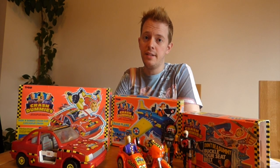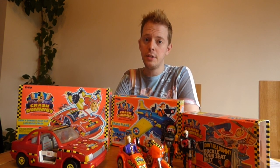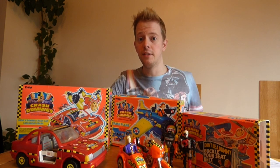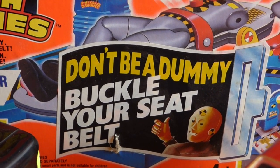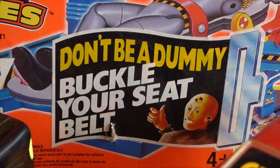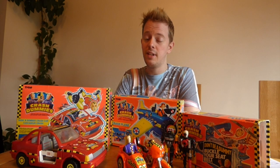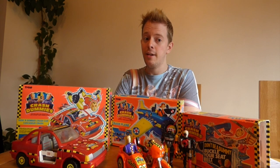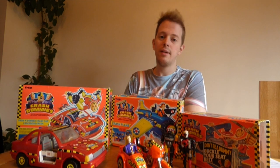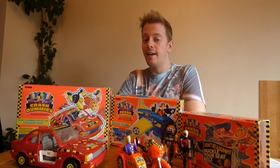The toys were first introduced in 1990 by Tyco in conjunction with the Road Traffic Safety Administration in America. The idea was to have a toy, an interactive experience, for children to get used to the importance of buckling their safety belts. I remember seeing adverts on CITV and Cartoon Network at the time with Slick and Spin, the two main characters from the Crash Dummies line, looking over their shoulders.